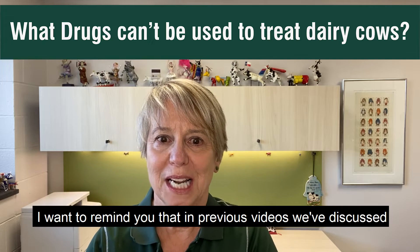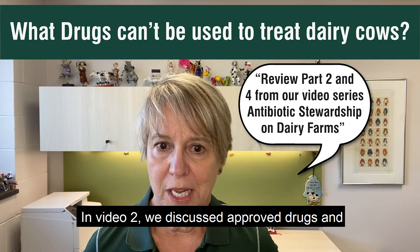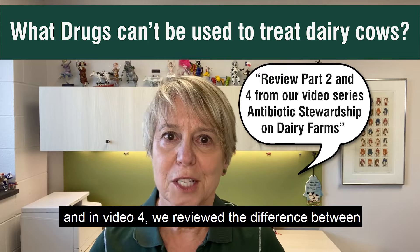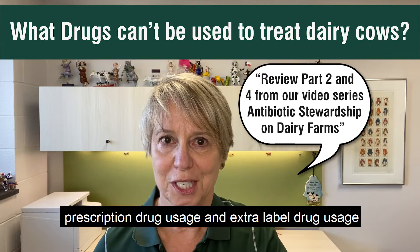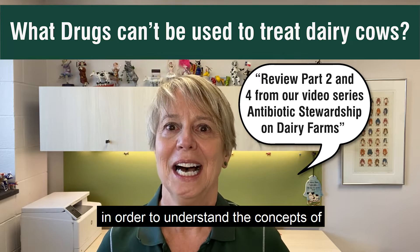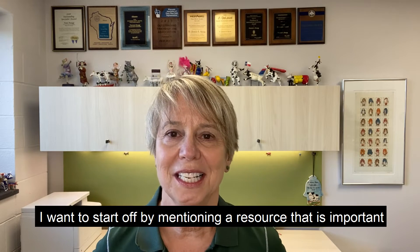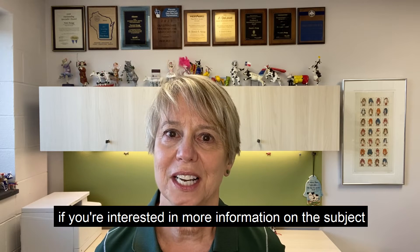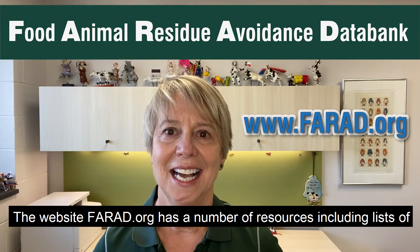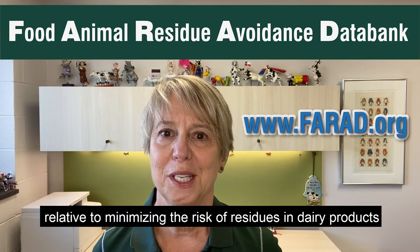Now before we get into this topic, I want to remind you that in previous videos we've discussed various aspects of approved drug usage. In video two, we discussed approved drugs and included a list of drugs that are approved. And in video four, we reviewed the difference between prescription drug usage and extra label drug usage. The background from both of those videos is important in order to understand the concepts of non-approved usage of antimicrobials that we're discussing today. The website farad.org has a number of resources including lists of non-approved drugs and approved usage and resources relative to minimizing the risk of residues in dairy products.